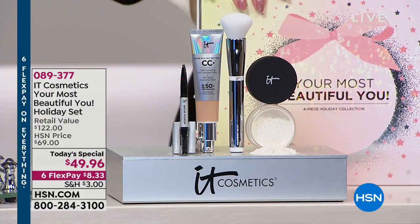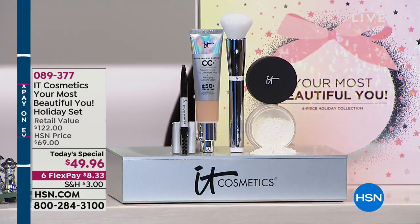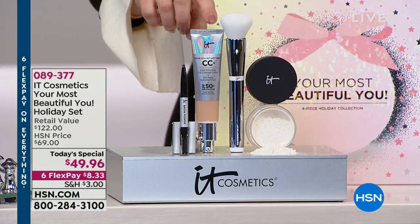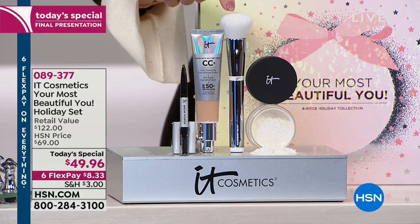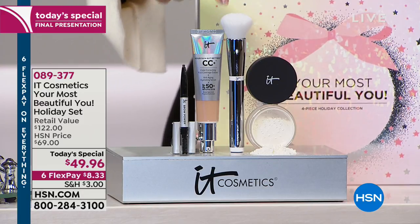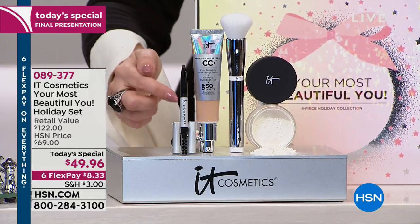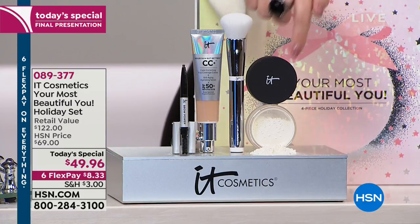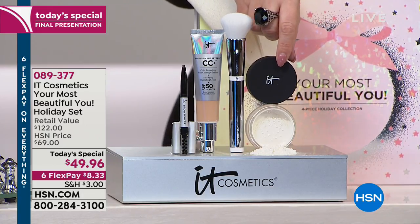First of all, you get this beautiful giftable box. Inside you're getting the CC cream — not just full coverage, it's skincare, a seven-in-one product. You're also getting the makeup brush, which is $48 by itself, so it's like you're getting the rest of the kit for $1.96. You're also getting their number one best-selling brow pencil in a universal shade with skincare ingredients, plus a translucent powder that doesn't settle into fine lines and wrinkles.